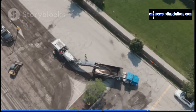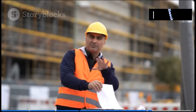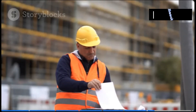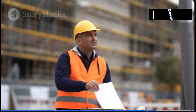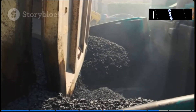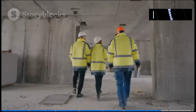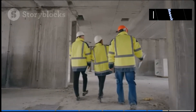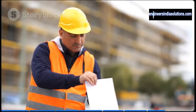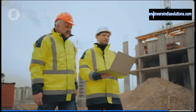Think asphalt production is all brawn and no brains? Think again. These engineers are meticulous record keepers, documenting every step of the process with the precision of a historian archiving ancient texts. From the origin of the raw materials to the temperature of each batch, every detail is carefully recorded and logged. Why? Because if there's ever an issue down the road — pun intended — they can trace it back to the source. It's like a detective story; only instead of fingerprints, they're analyzing asphalt samples. These engineers are the Sherlock Holmes of the highway.